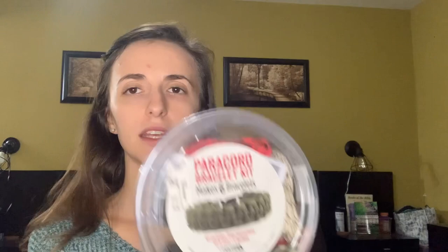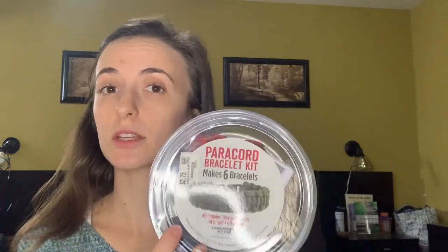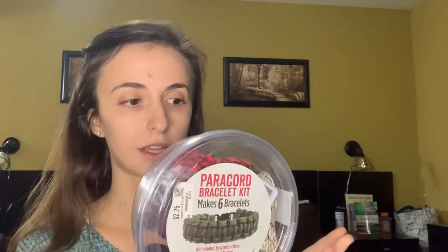We also got a pack of Nerf bullets. I'm going to put these in a little bag, and these probably won't fit in the stockings, but I like to go crazy and they will sit all around the stockings too. I also got this paracord bracelet kit. My kids have never done anything like this before, but I got each of them one, and I think it makes six — I think they will like this if they can get the hang of it.